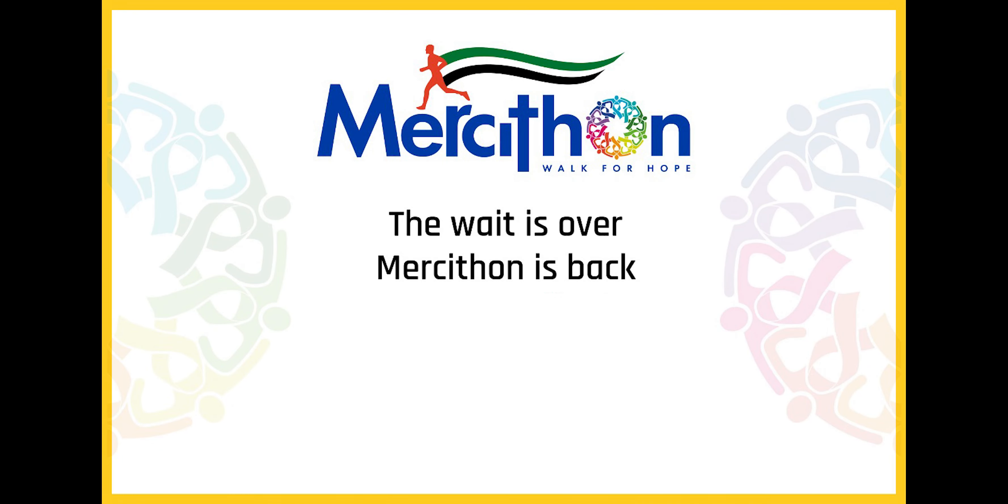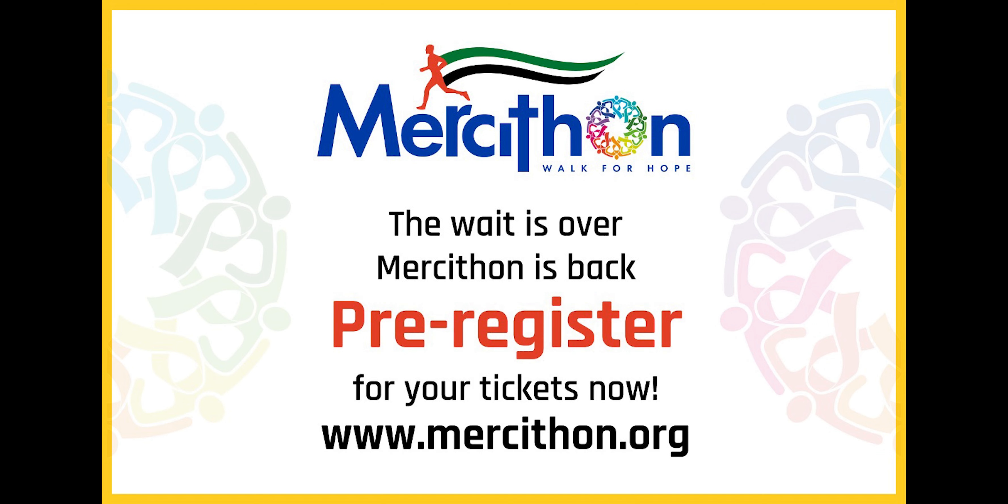The wait is over. Mercy-Thon is back. Pre-register for your tickets now. Visit our website www.mercython.org and watch this video to find out how you can pre-register for your tickets.